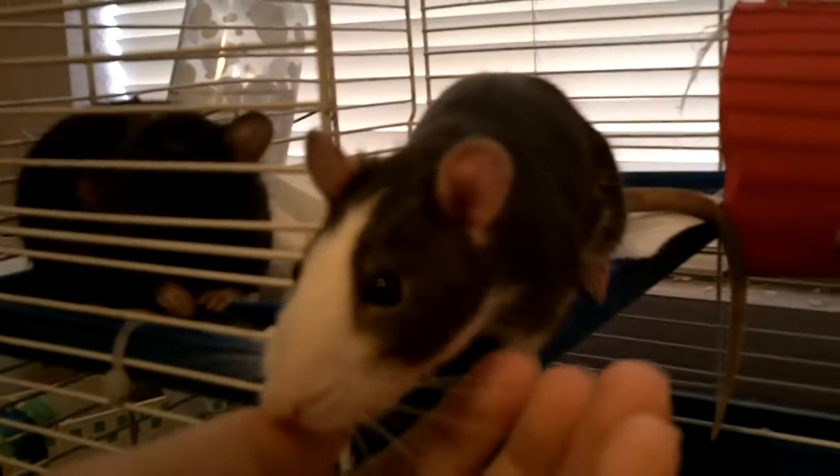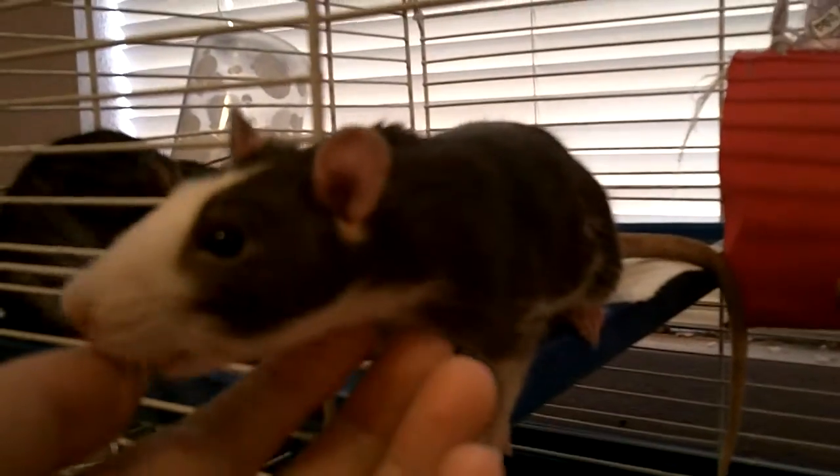Hi there, I'm going to be giving you a cage tour of Sparky — this is this one right here licking my hand — in Mally's cage.